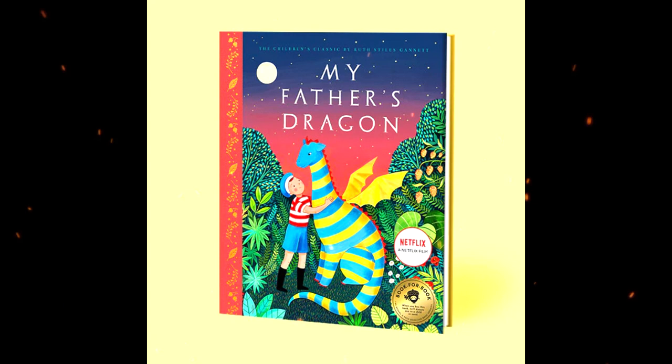Then Elmer sneaks aboard a ship in the harbor and sets out to sea. The ship lands at the island of Tangerina, just a short way across the ocean from Wild Island and connected by an archipelago called the Ocean Rocks. The island of Tangerina is full of tangerine trees, and Elmer picks some to eat during his journey across the rocks. He makes it to Wild Island but is not given a friendly welcome — the islanders label him an invader and try to make him leave.